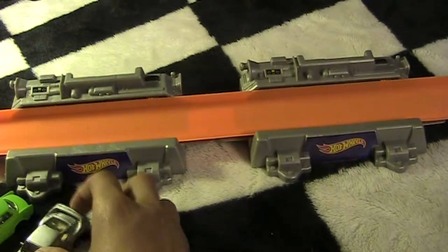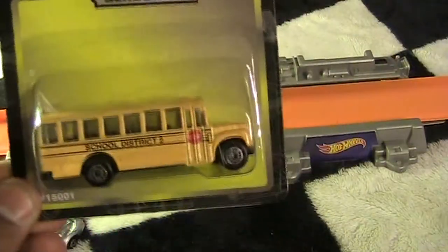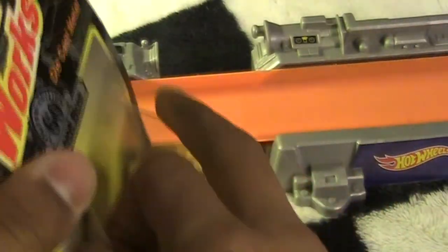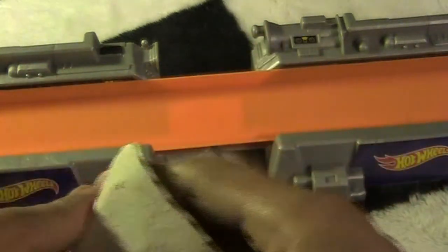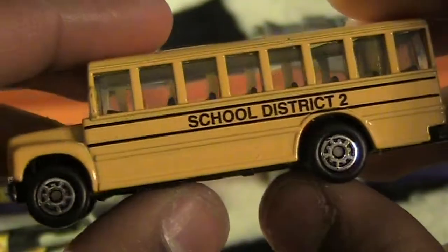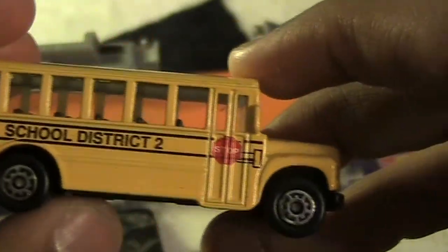That's the Porsche. We're almost through with the Motorworks. Next I got the school bus, number 60 in the collection. Here is a school bus — School District 2. Pretty cool, got the stop sign on there on the door.